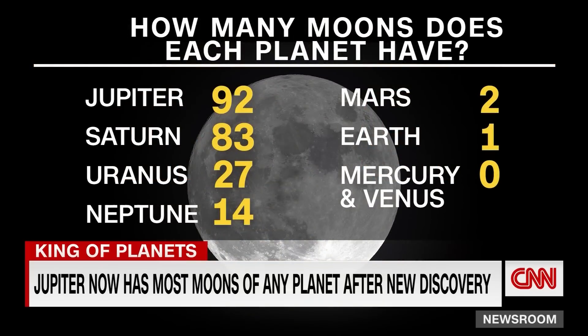Saturn has the second most moons with 83, followed by Uranus and Neptune. And in comparison, Mercury and Venus both have zero.